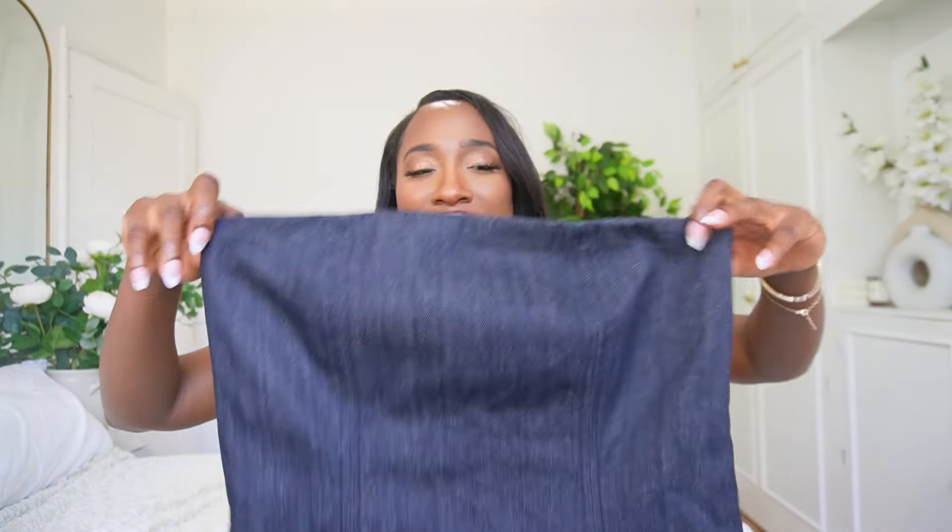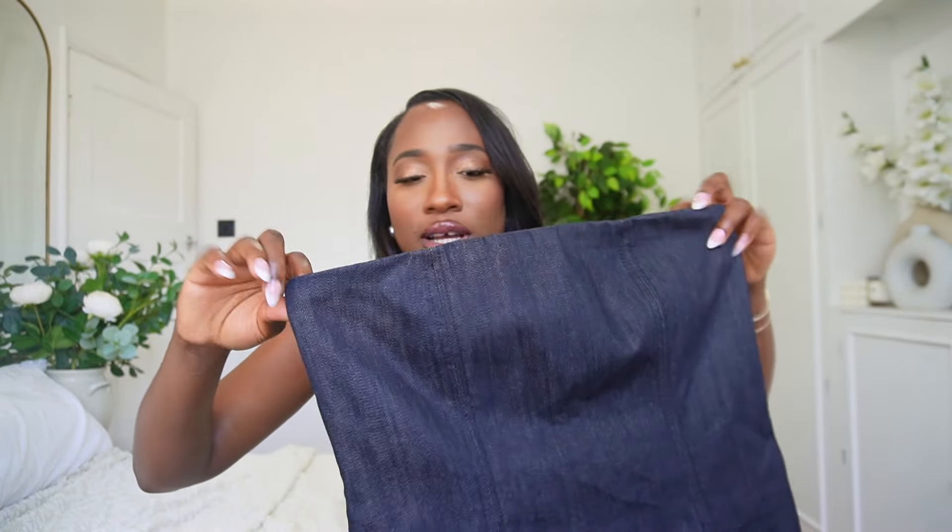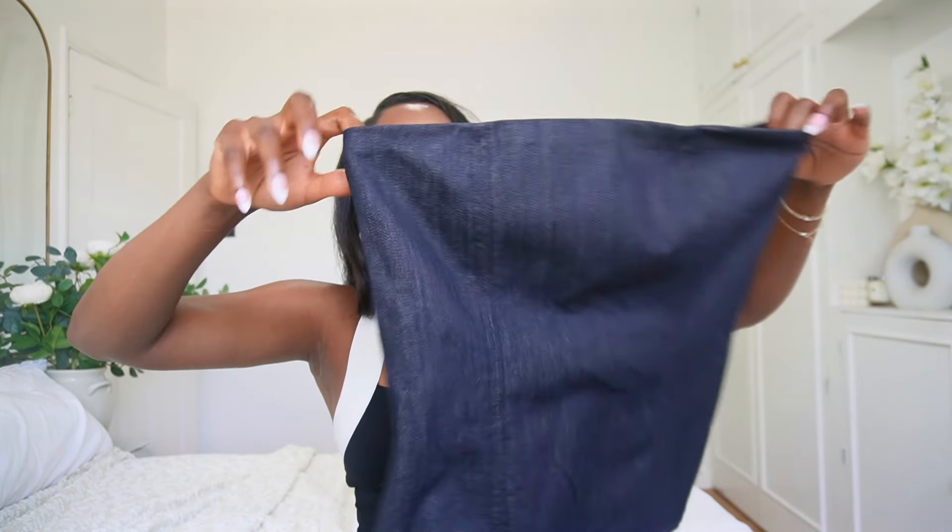I got the trousers in a size 8, which is a US size 4. I got the top in a size medium because I'm quite broad on the shoulders and back — when I get a size small I struggle to fit into it. It is a little bit big so I'll probably have to get it tailored, but the size small definitely wouldn't fit me. It's better for it to be a little big than too tight.